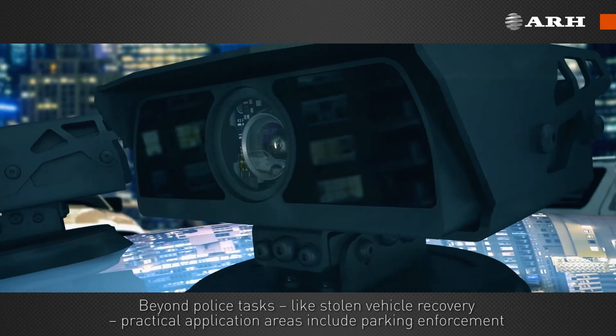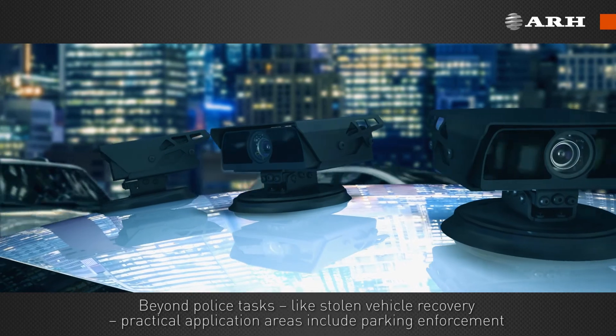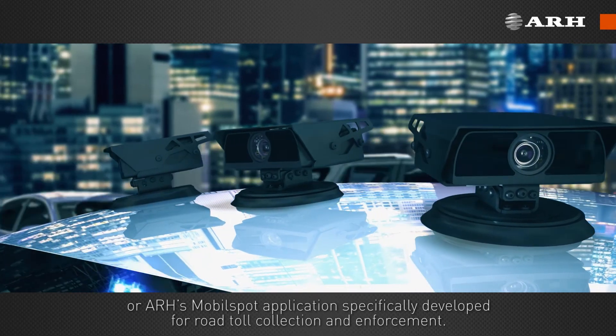Beyond police tasks like stolen vehicle recovery, practical application areas include parking enforcement or ARH's mobile spot application, specifically developed for road toll collection and enforcement.